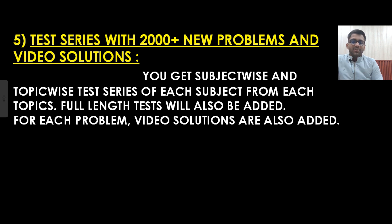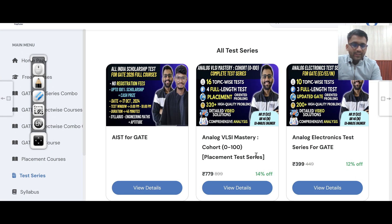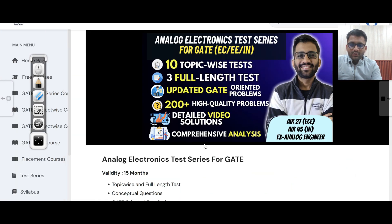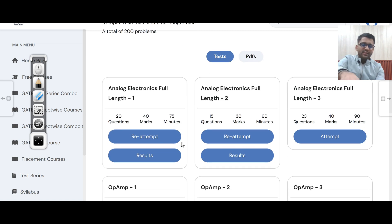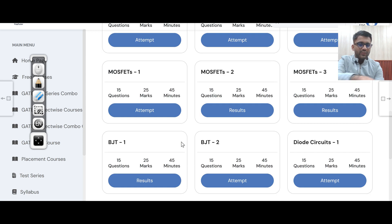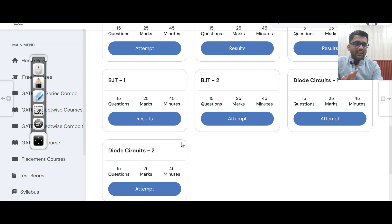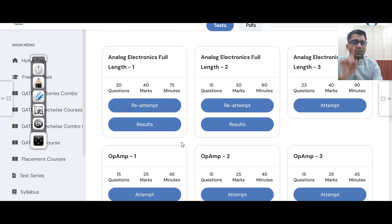Let me show you the test series. From each subject, chapter, and topic, we are trying to frame questions. For analog electronics, you can see there are three full-length tests, three tests for op-amps, three tests for MOSFETs, two tests for BJT, and two tests for diode circuits. New questions are there, and for each test, there is a video solution. I have already attempted this test — let's go to the results and then to the solutions. You can see the video solution for each question.